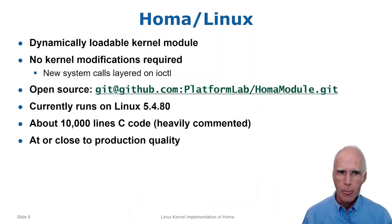HOMA Linux is a kernel module, which means it can be dynamically loaded into Linux kernels. It does not require any changes to the Linux code base and the sources are freely available on GitHub. I don't consider this a research prototype — I've tried to create a production quality implementation and I think the current level of maturity is high enough to run real applications. I'm happy to fix bugs and provide support for anybody who tries to use it.